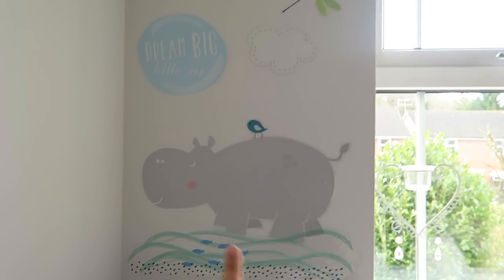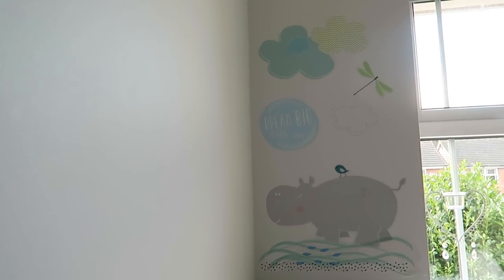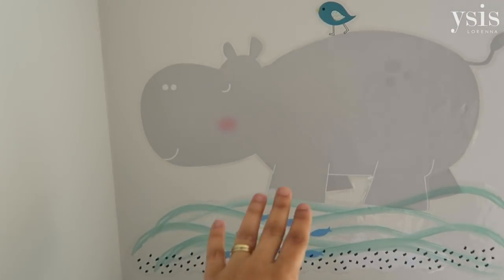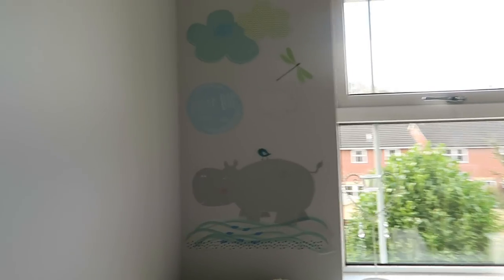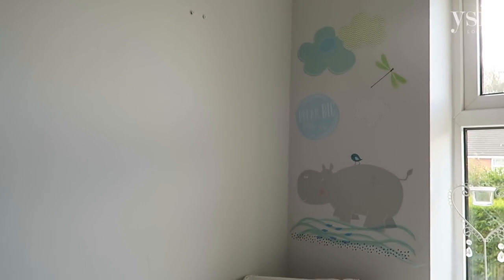And on this wall here — this is my latest project, the last thing I've put in her room. I got these wall stickers from Aldi of all places and how cute are they? It's just like a hippopotamus and clouds theme and I think it looks so pretty. It gives a bit of colour to her room.